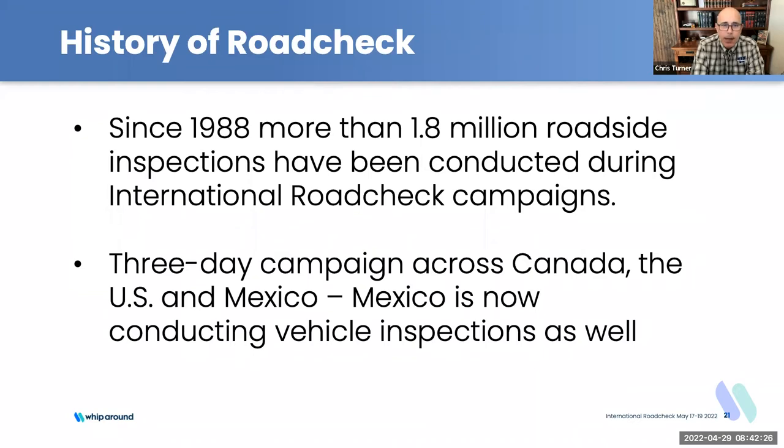It is a three-day campaign. Some jurisdictions run that 24 hours a day — in Kansas we'd have someone inspecting trucks 24 hours a day for those three days. Canada participates in a large part, and Mexico the last couple of years has really stepped up their game, contributing both through the SCT and their National Guard completing inspections. So it is truly a North American effort over that three-day period to take a snapshot of the industry.